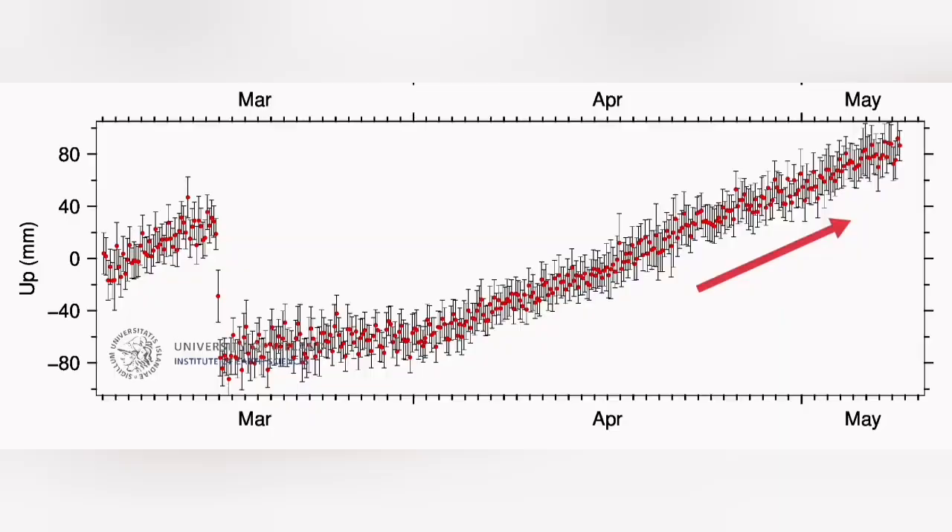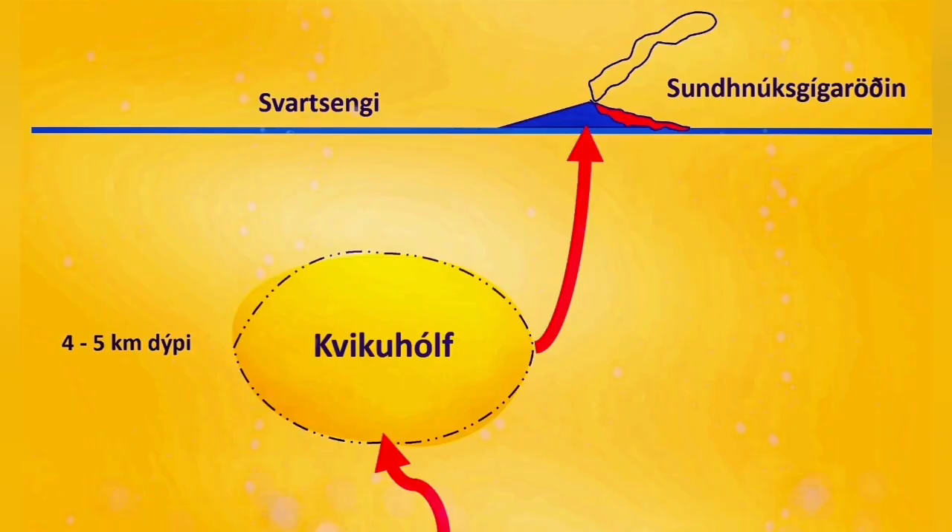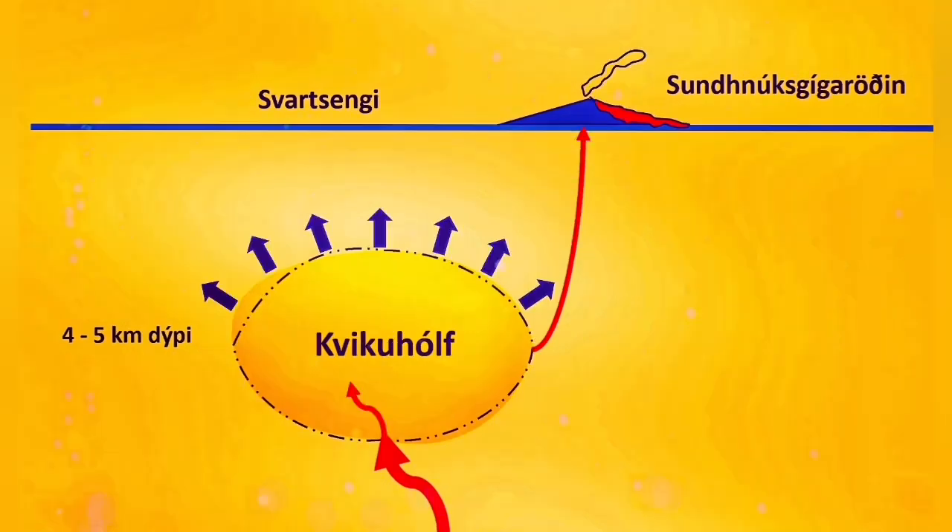The GPS data shows that the magma flow doesn't have anything blocking it — this is the free flow of magma into the sills under the crater chains. The relatively flat area to the right shows that the uplift of the land has almost stopped, reaching equilibrium. Anything coming in is going out; the magma doesn't add to the uplift.